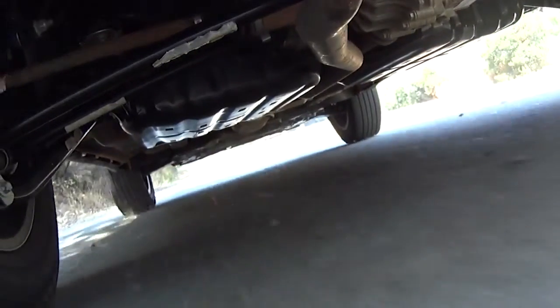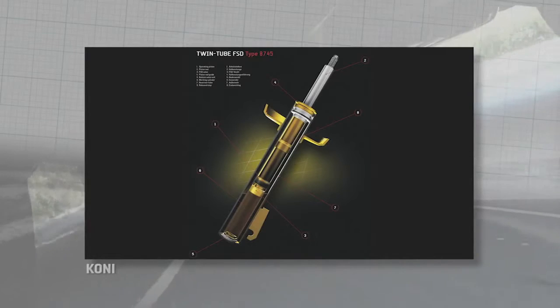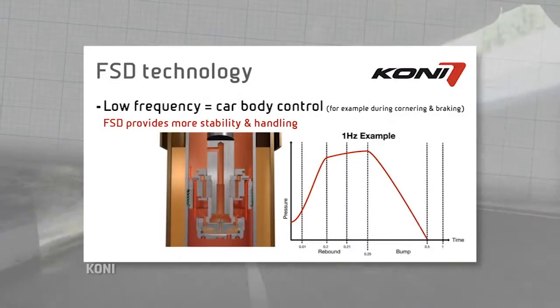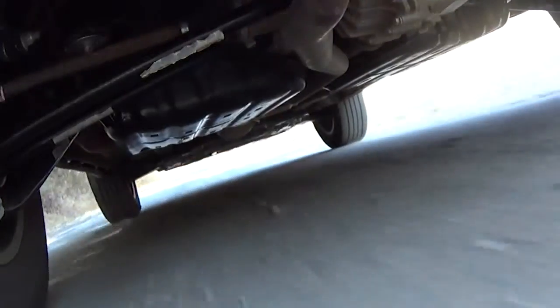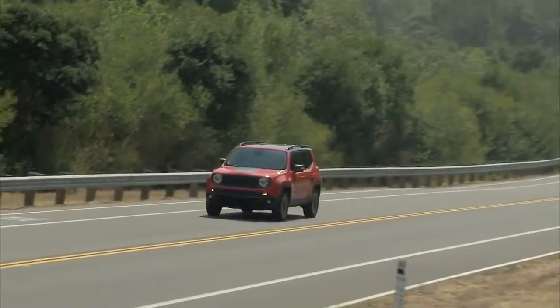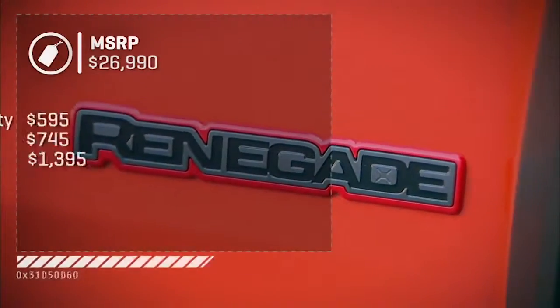Under our Renegade, we have the first use of Koni's frequency selective damping shocks. These mechanically change their firmness based on the frequency of the inputs coming up through the wheels. That way they'll be ideal for handling on smooth roads, but more comfortable and forgiving on bad ones — all without expensive electronic adaptive suspension. I found the handling on smooth corners was quite good. The ride quality on choppy pavement was kind of choppy. In sum, the Renegade looks great, drives like hell, but that's not going to hurt its sales prospects.